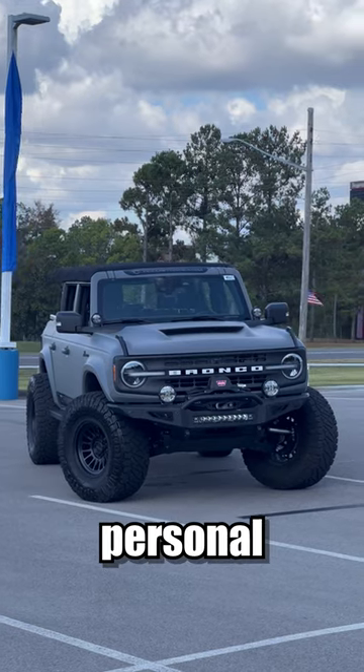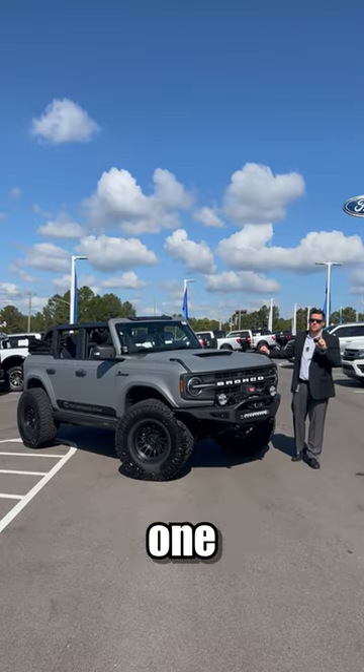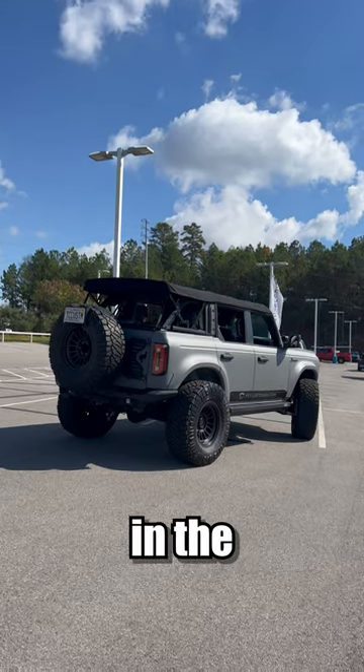This is the entire mod list to my personal Ford Bronco — probably one of the most unique and custom Broncos in the nation.